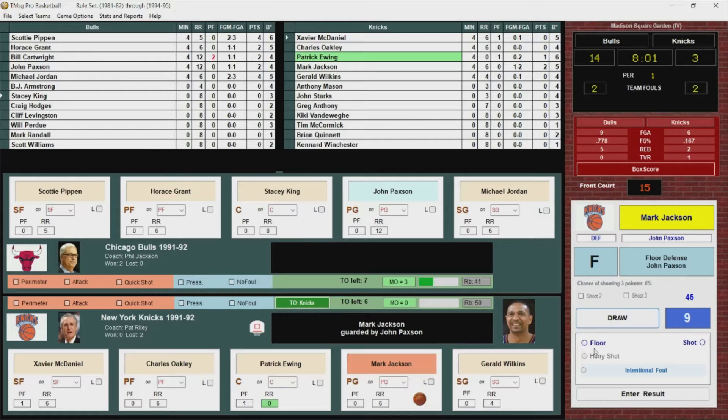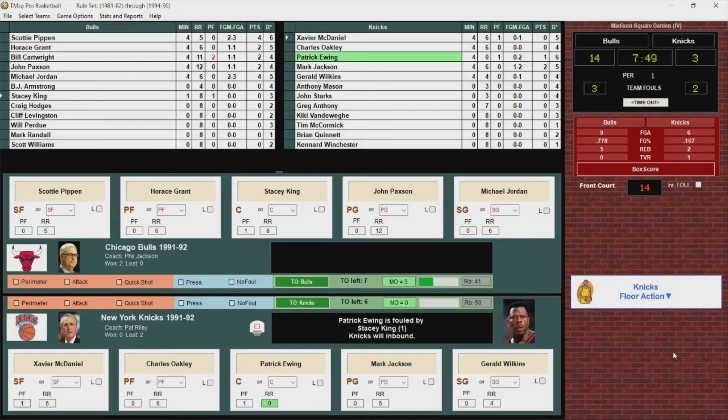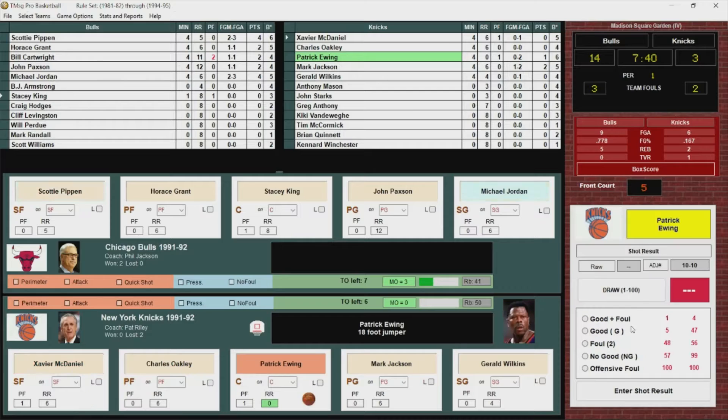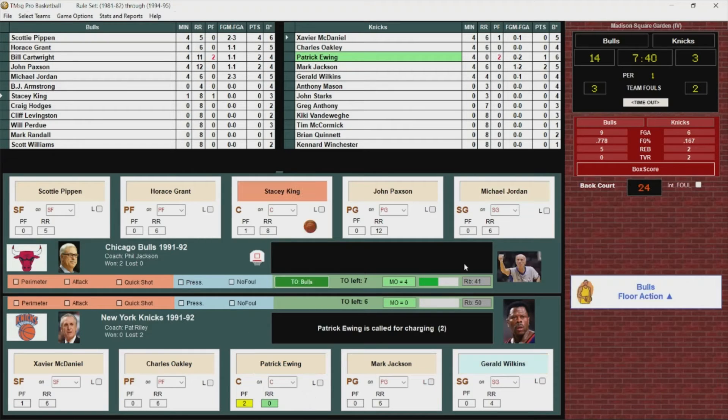Mark Jackson gets it to Ewing, and Ewing is fouled by Stacey King. Inbound goes to Xavier McDaniel, he'll pass it into Ewing, and Ewing is called for an offensive foul — that's his second. Things are not going the way the Knicks had hoped. Anthony Mason will check in.